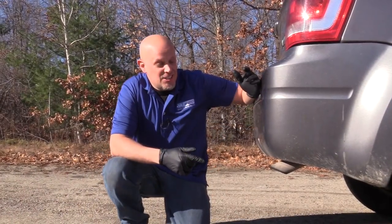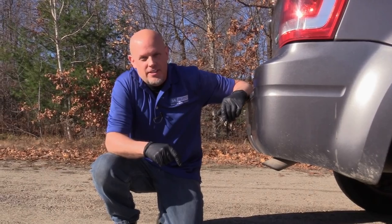Is your check engine light on, your engine runs rough, and you have poor acceleration? And your exhaust smells like rotten eggs? That's what we're going to talk about in this video.